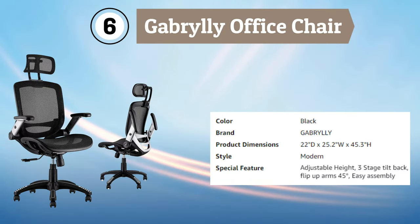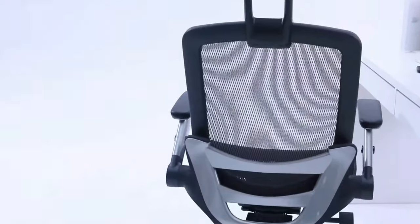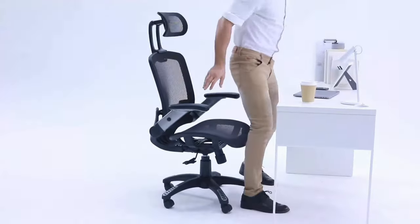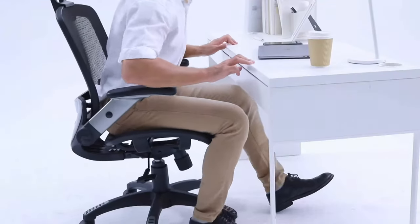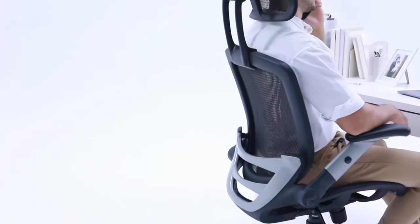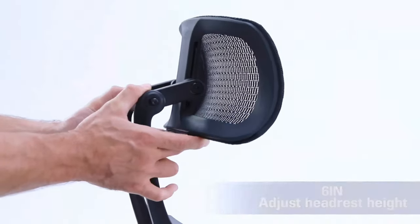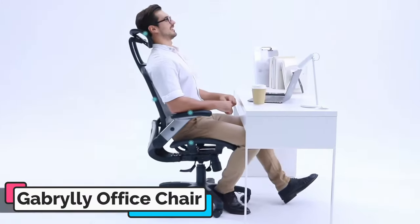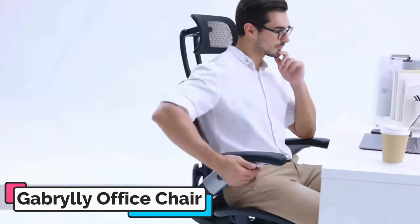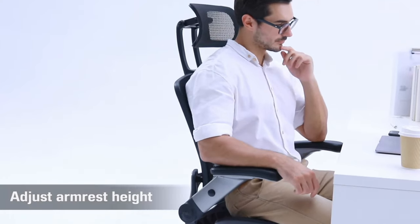Number 6: Gabrilli Office Chair. The Gabrilli Ergonomic Mesh Office Chair is a highly adjustable and supportive chair designed to provide ultimate comfort for extended periods of sitting. The chair features a high backrest that provides ample support to the neck and head, with an adjustable headrest that can be positioned to the perfect height. The chair's flip-up armrests allow you to easily move in and out of the chair, while the lumbar support promotes healthy sitting posture and reduces the risk of back pain. The chair's tilt function allows you to adjust the angle of the seat, providing even more customization options for your comfort.